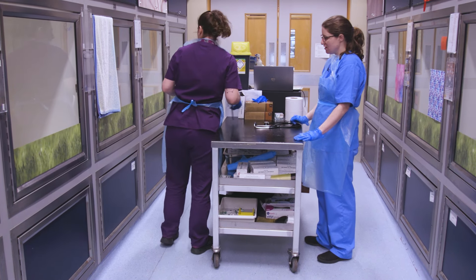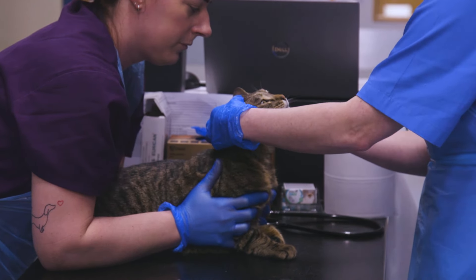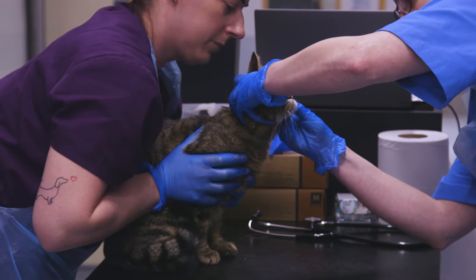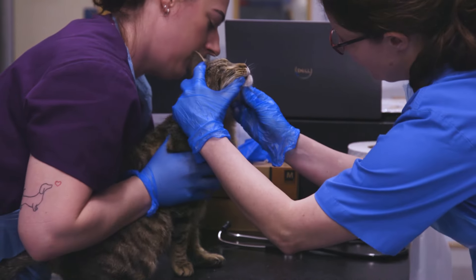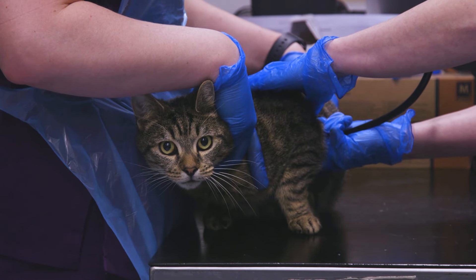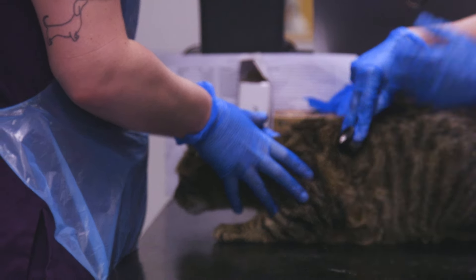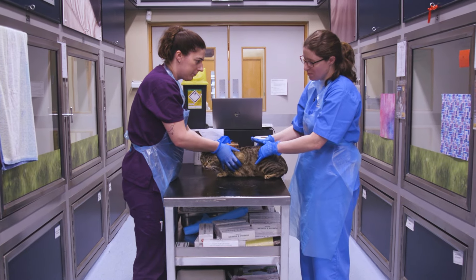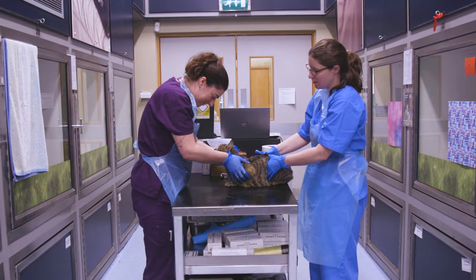This is a new cat that's come into the centre, so we're going to give him a health check to see if there are any health problems before we can re-home him. We check his teeth for any dental disease — this chap has got some lovely, healthy-looking teeth. Listening to his heart and lungs, this cat has a very quiet heart murmur, which is something we quite commonly see, because sometimes you hear a heart murmur if the cat is a little bit stressed, and coming into a shelter can be quite a stressful experience for them.